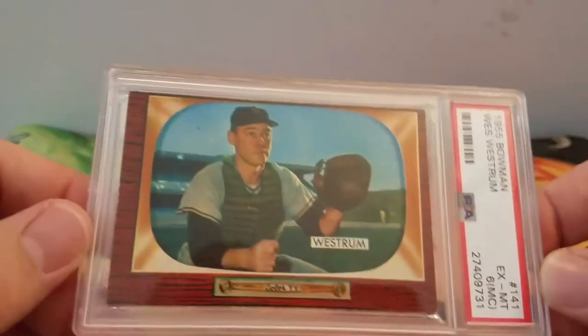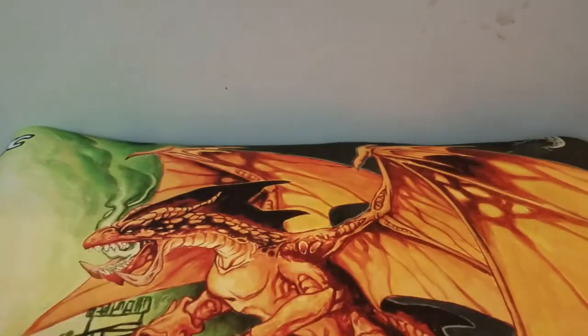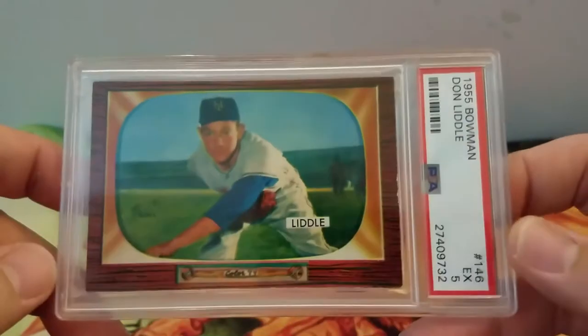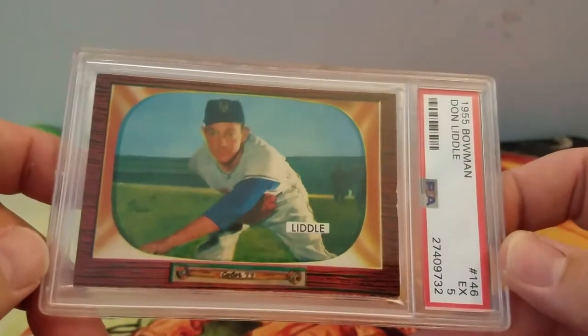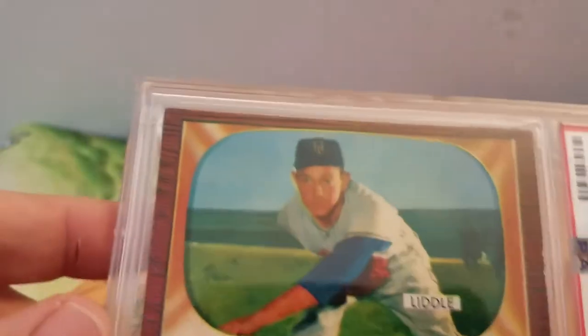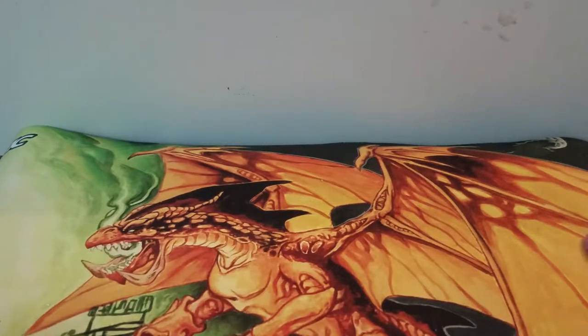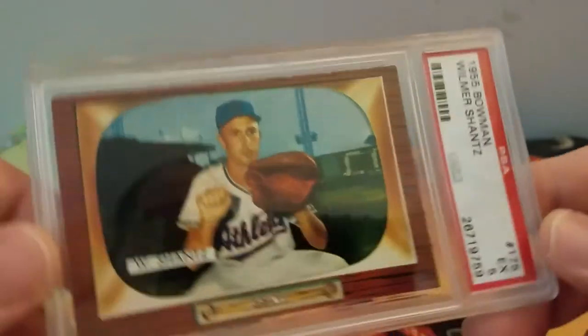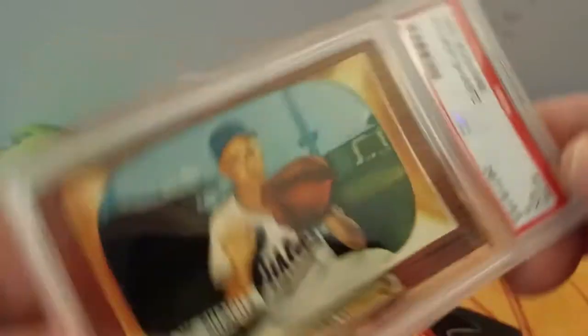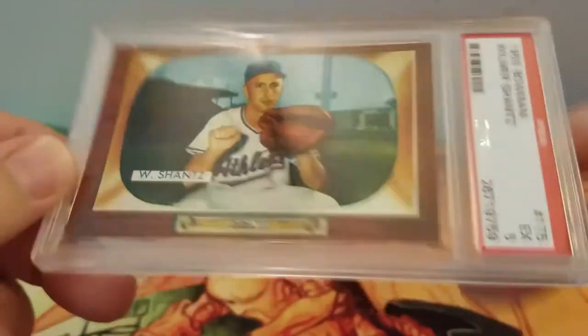Two of these came with the Batman cards lot, and then two hockey cards. Picked up this Westrom, a six — miss cut. Got this Don Lidl. And the last one is this Wilmer Schantz — William Schantz, Wilmer Schantz — for the Athletics.